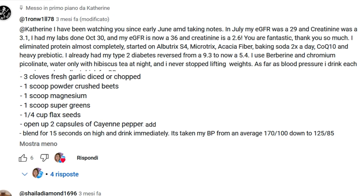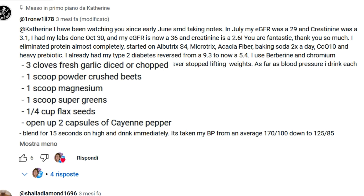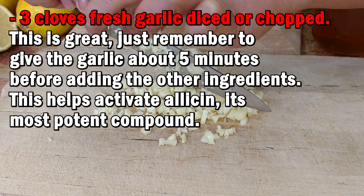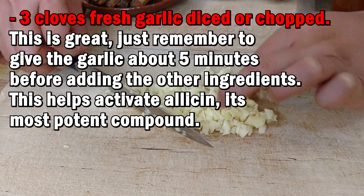Three cloves of fresh garlic, diced or chopped. Just remember to give the garlic about 5 minutes before adding the other ingredients — this helps activate allicin, its most potent compound.